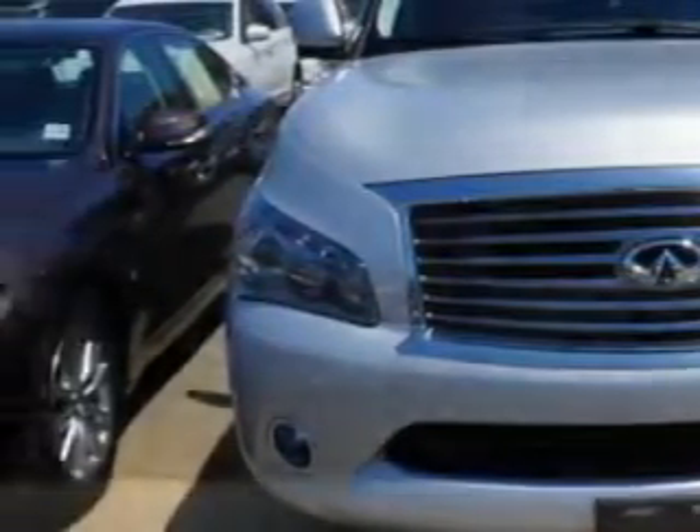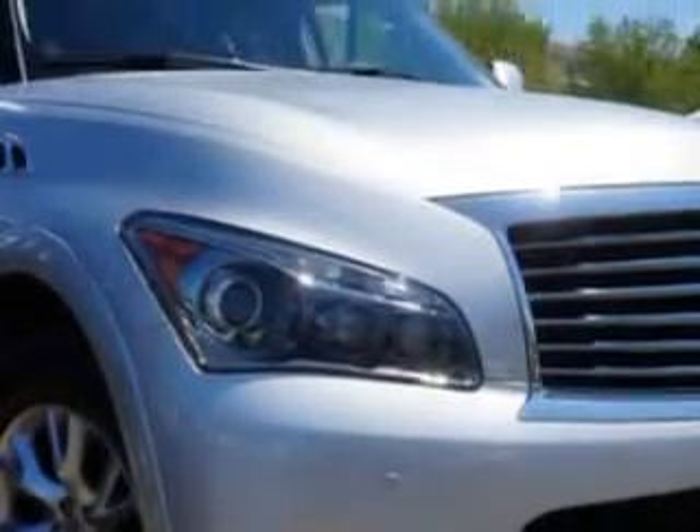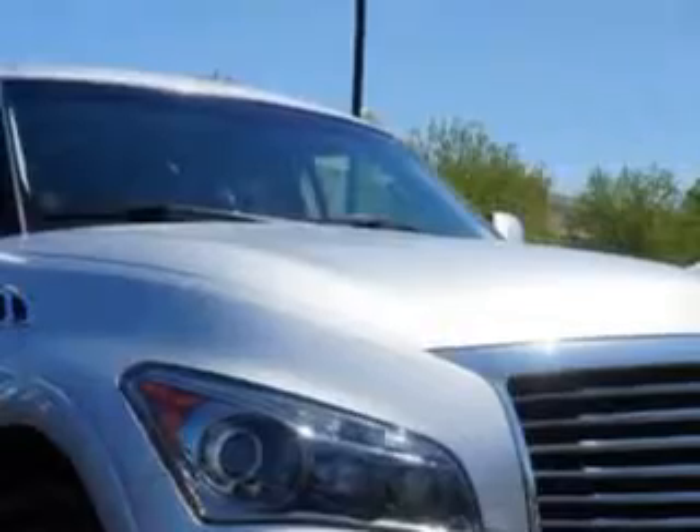And here it is. You will love this liquid platinum 2011 Infiniti QX56 SUV 4x4, equipped with an 8-cylinder engine and an automatic transmission.